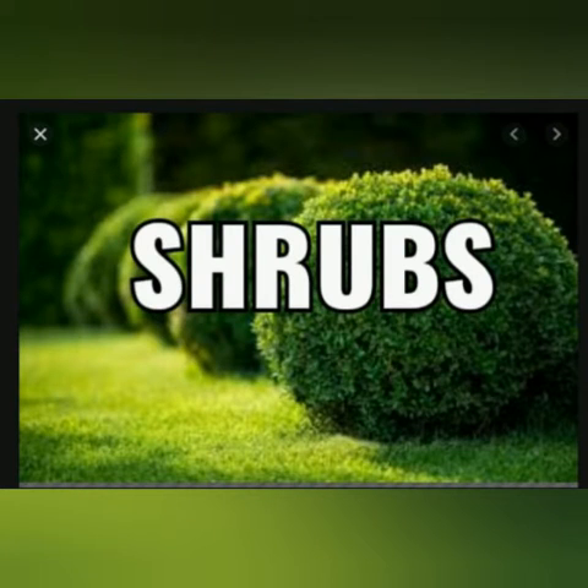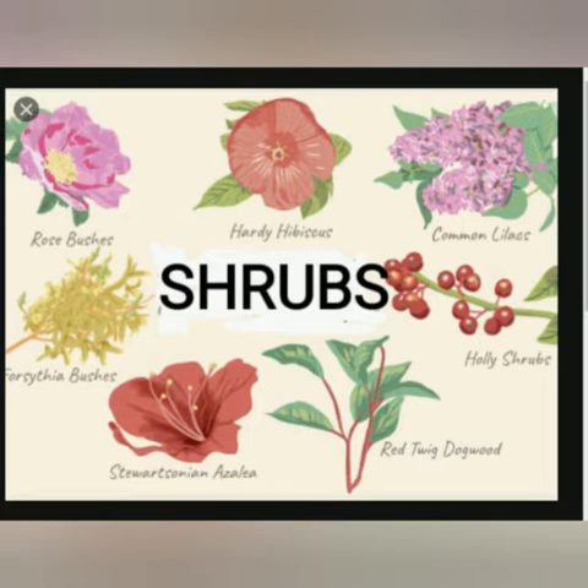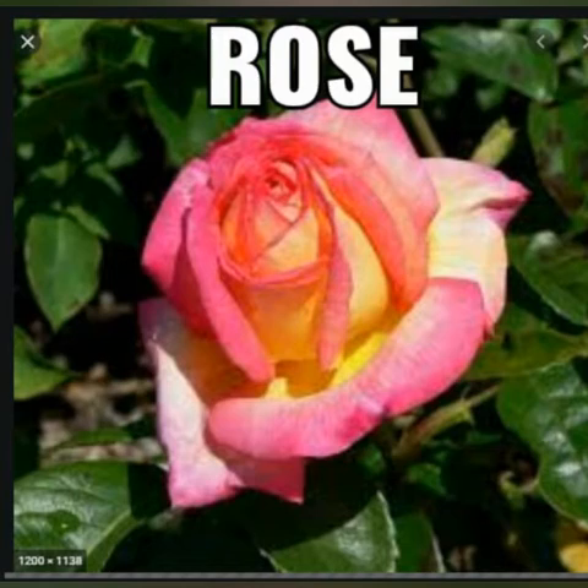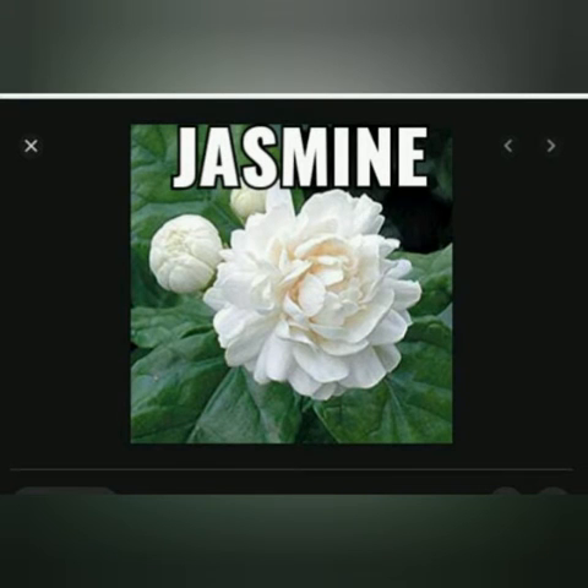Next one is shrubs. Shrubs are bushy plants with hard and woody stems. Their branches grow close to the ground. They are smaller than trees. They live for several years. Examples: shoe flower, rose, oleander, jasmine etc.